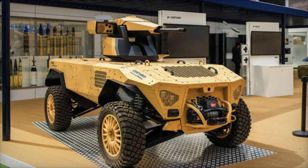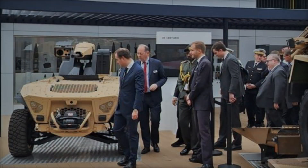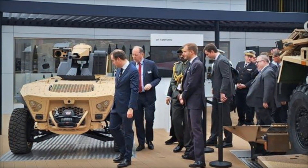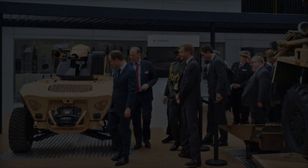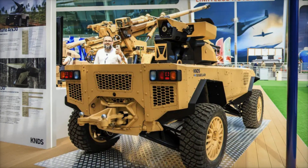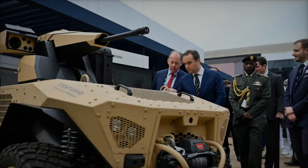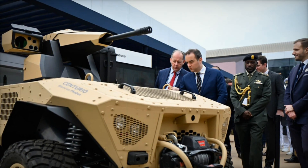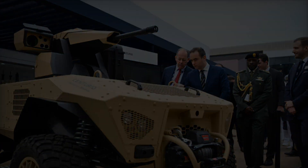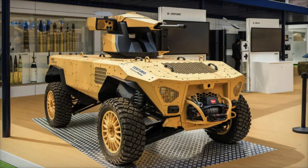Firepower alone doesn't guarantee success in combat. The Centurio X-30 is engineered with autonomous navigation and communication features that allow it to work seamlessly alongside both manned and unmanned units. It can operate in leader-follower mode, synchronize its movements with other platforms, and follow pre-programmed paths for reconnaissance, perimeter defense, or long-range patrols. Thanks to its obstacle detection and avoidance algorithms, the Centurio X-30 can adapt to difficult terrain and avoid getting stuck.